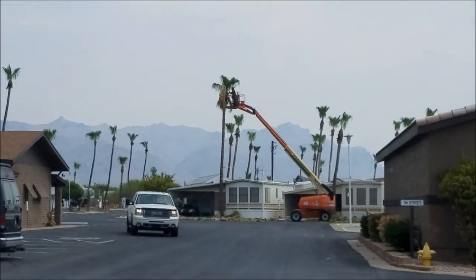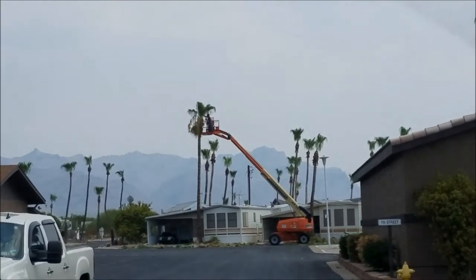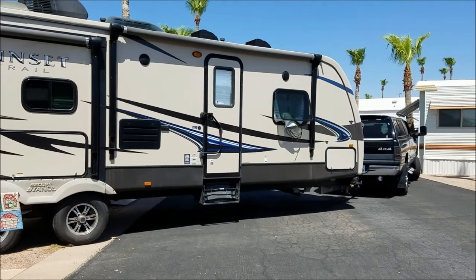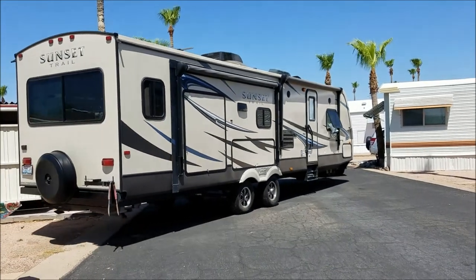Kind of interesting to watch. We heard that scorpions like being inside these palm trees, that they hang out in there, so we're gonna see if we get any moving. Moving day — didn't tell you guys we were gonna move, did we?